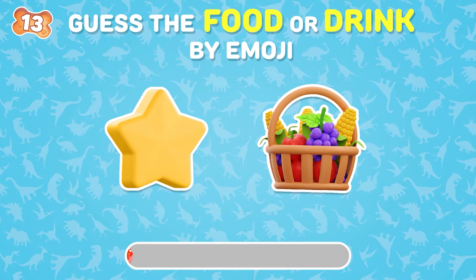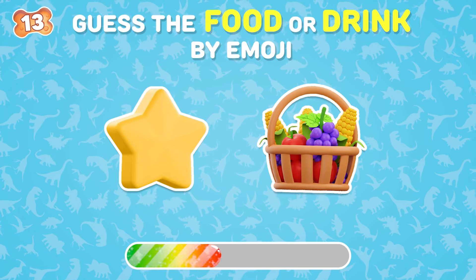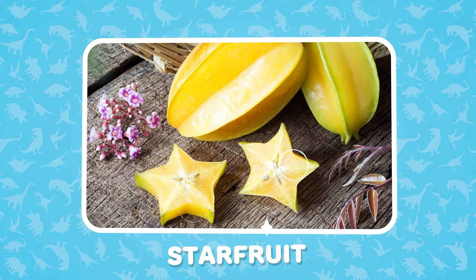What about this? That's right — starfruit!